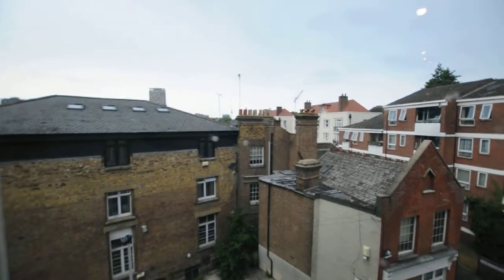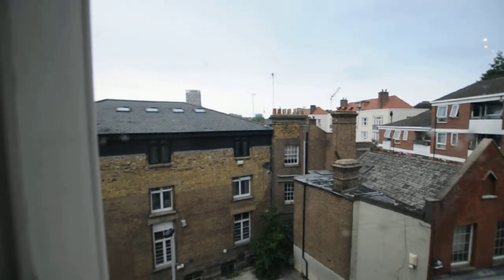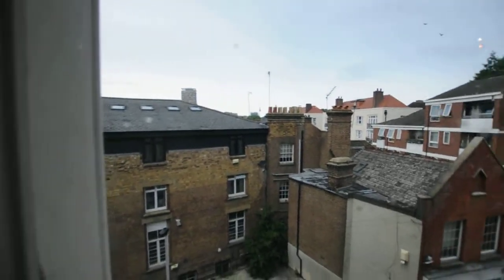So the view from the window is this. We're at the back of the building here, so there's very little road noise from Ruffington Green Road itself.